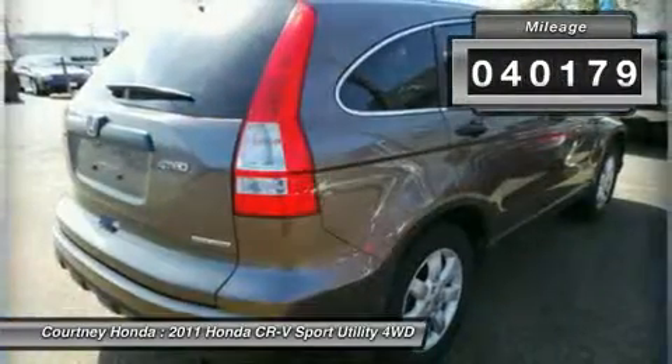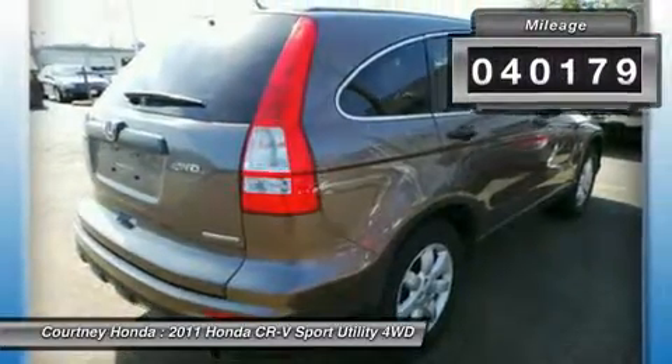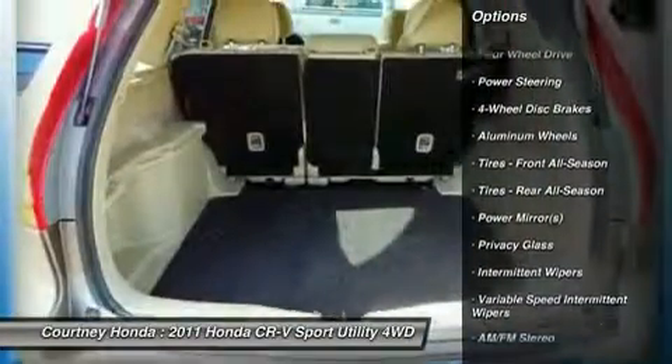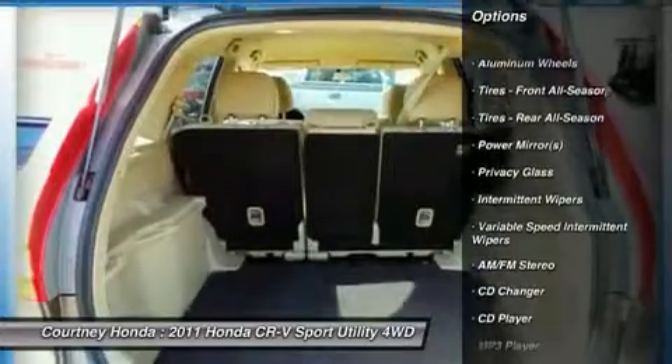This vehicle has less than 45,000 miles. Here are some of this vehicle's great options: stability control, traction control, anti-lock braking system, steering wheel audio controls.